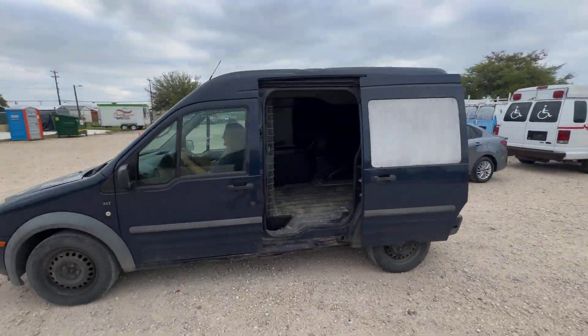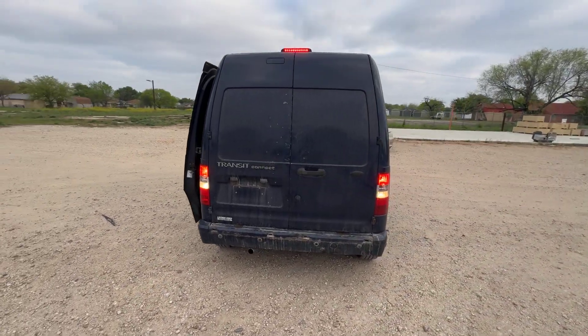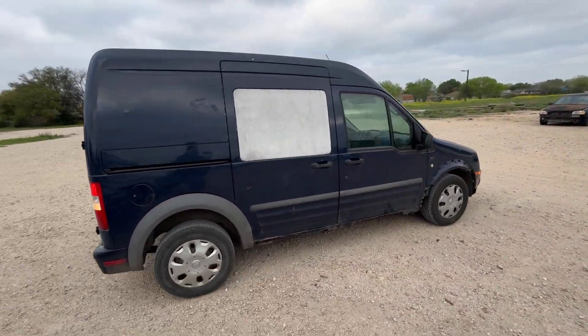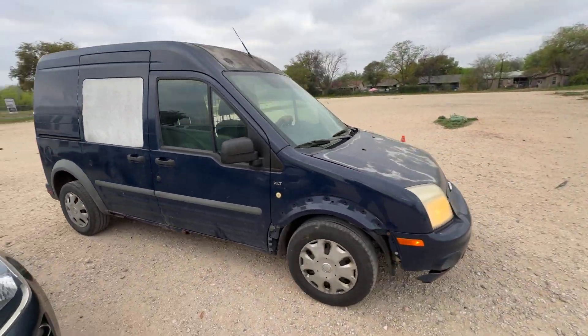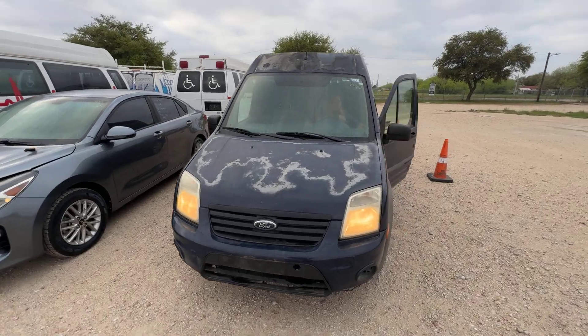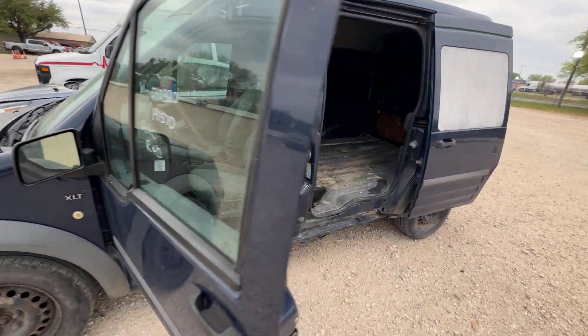Hey everybody, today we have a 2010 Ford Transit Connect XLT trim. No idea how to get under the hood, so we won't show you that — but it's running, so I know the engine's there.